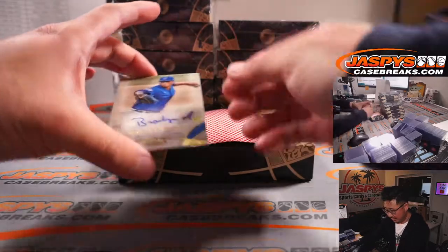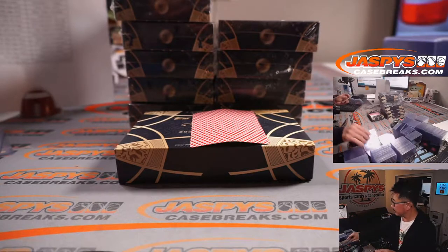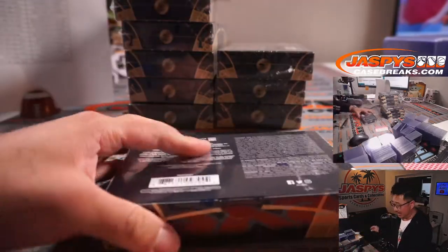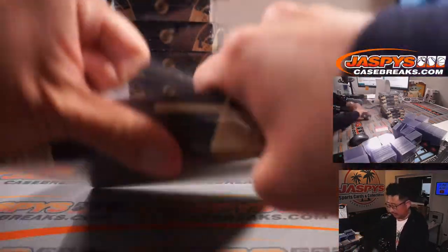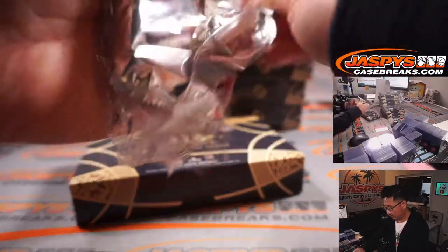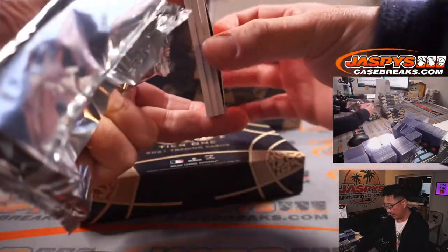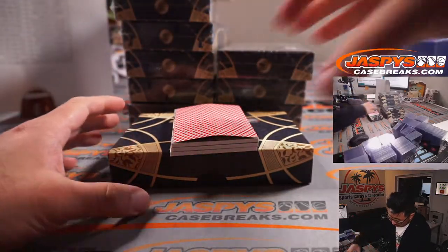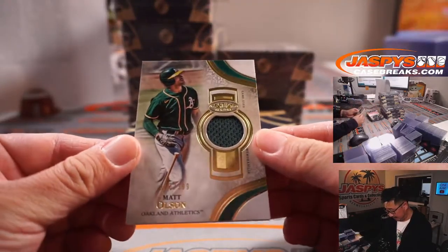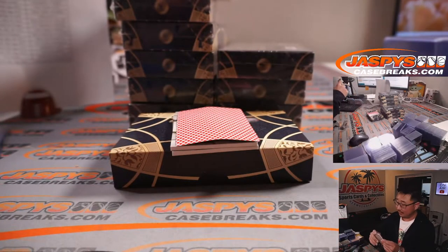The auto is Braylon Marquez, 96 out of 289 — for Jonathan. Next box: we got a jersey auto and three thick cards. Let's try to do the relics first. Matt Olsen, 314 out of 399, A's — Jonathan with the Athletics.